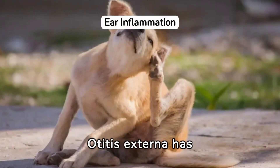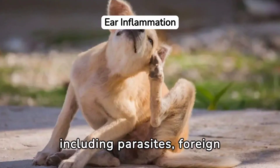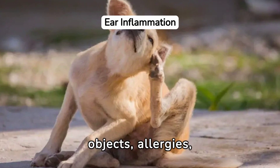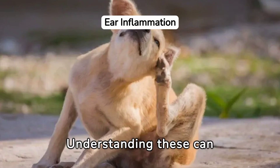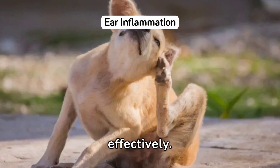Otitis externa has various causes, including parasites, foreign objects, allergies, and bacterial or fungal infection. Understanding these can help address the root of the problem effectively.